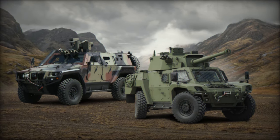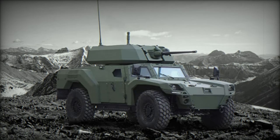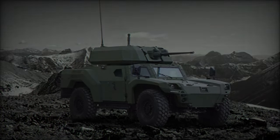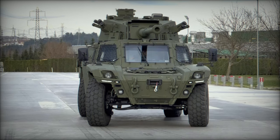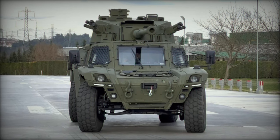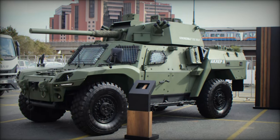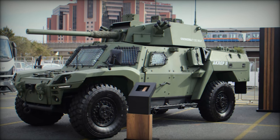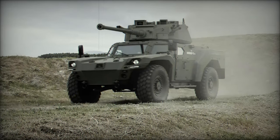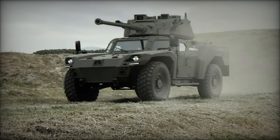The Akrep 2 is further distinguished by its combat capabilities, facilitated by the Cockerill turret. This turret is renowned for its flexibility and performance, designed to accommodate a range of weapon systems, including a medium-caliber automatic cannon of up to 90mm. This configuration provides significant firepower and ensures high precision during engagements. The turret is equipped with a stabilization system, allowing for accurate firing while on the move, and supports both direct and indirect firing capabilities, enabling the vehicle to engage targets at various ranges effectively.